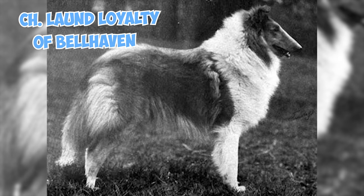Champion Laund Loyalty of Bellhaven, an exceptional nine-month-old Rough Collie, achieved an unprecedented feat by becoming the youngest dog ever to claim victory at the prestigious Westminster Kennel Club Dog Show.